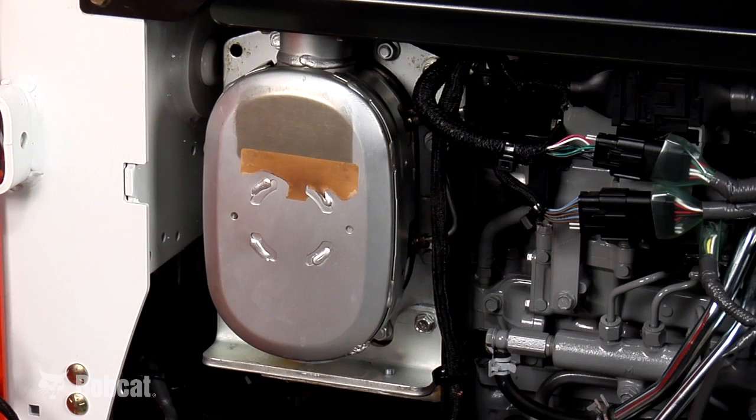The engine oil must meet API CJ4 standards, which reduces ash buildup in the diesel particulate filter, or DPF. On the exhaust side of the engine, there is a diesel particulate filter, which is used to trap and collect soot.